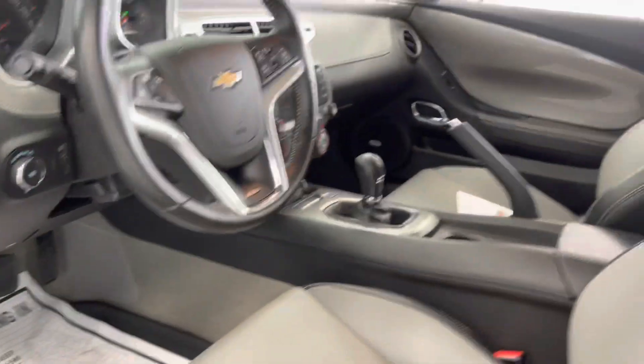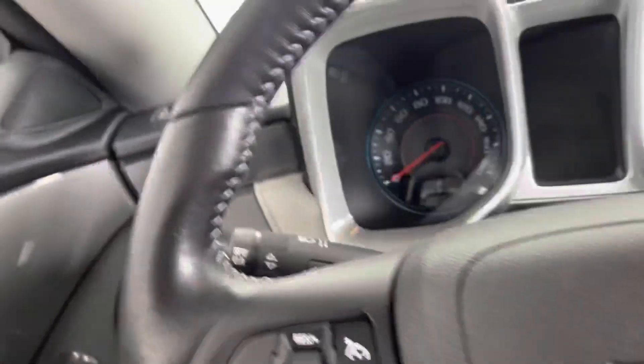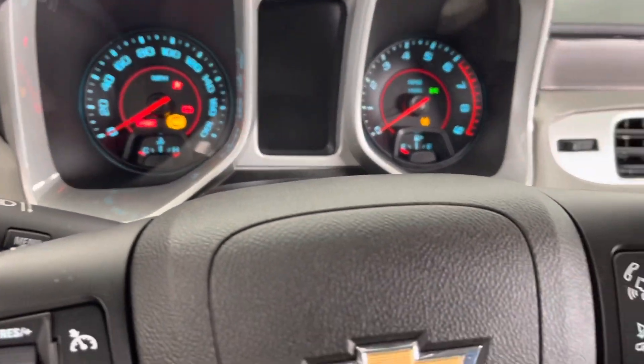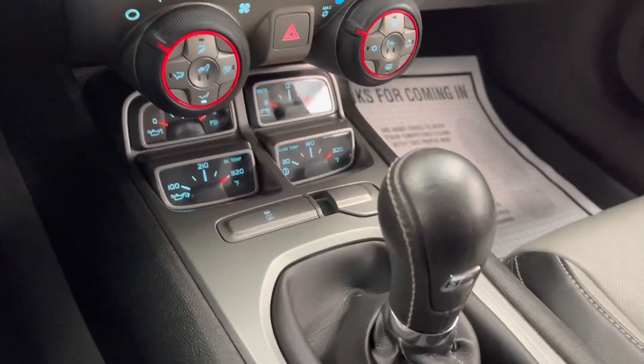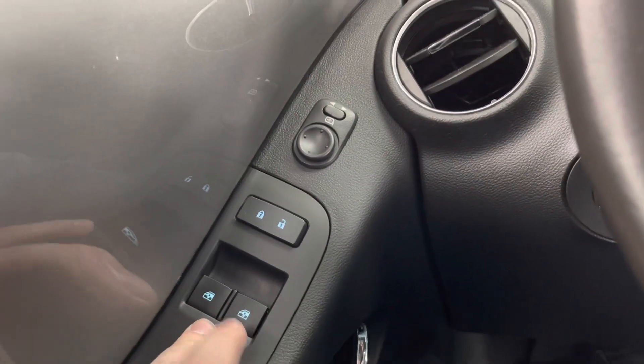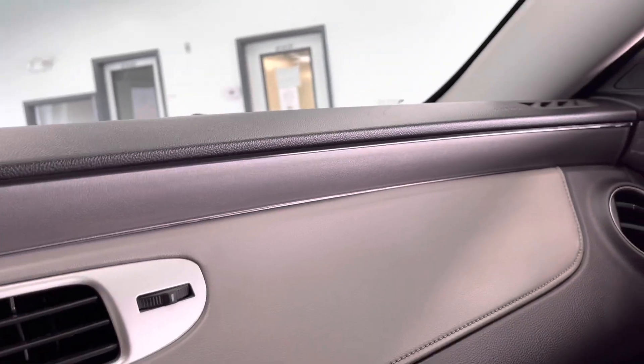Let's take a look at the driver area — get in and start it up. Nice leather, very comfortable. Six-speed manual shift right here. Power door locks, mirrors, and windows on the driver's side. Your door handle is right down below, and nice chrome accents around the vents. A lot of different features in the interior here.